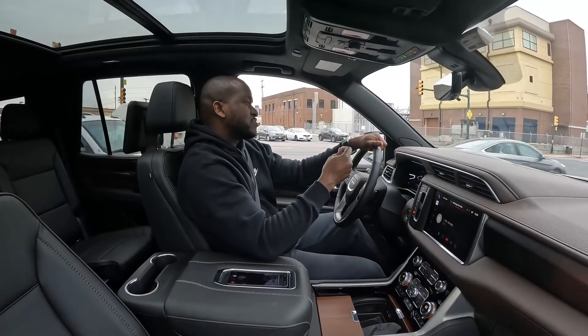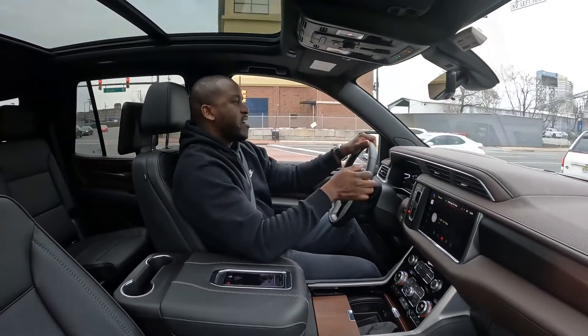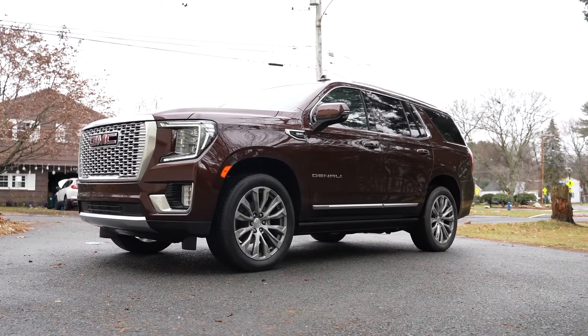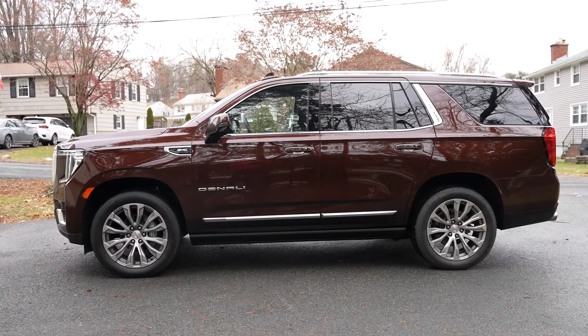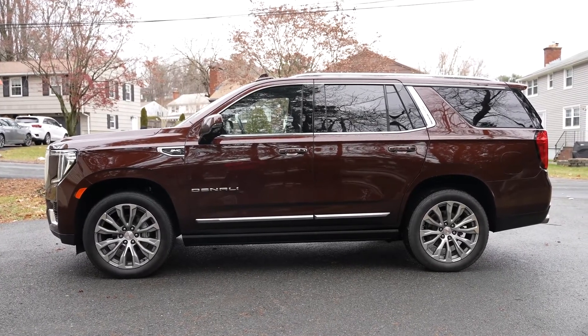So that is my look at the 2022 GMC Yukon Denali. I think it's a great vehicle. This package is roughly around $89,000, but you can build your own package — definitely use the link down below to check it out. If you're a Yukon or Denali fan, this is something that will fit you quite well.